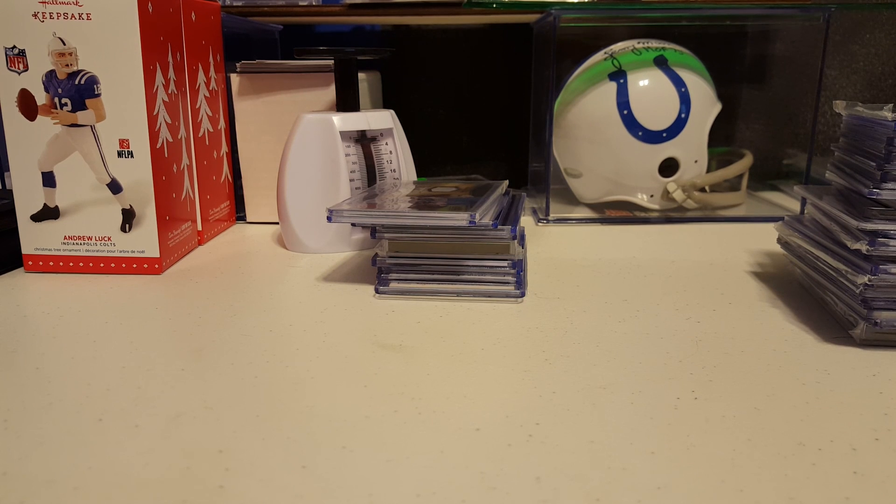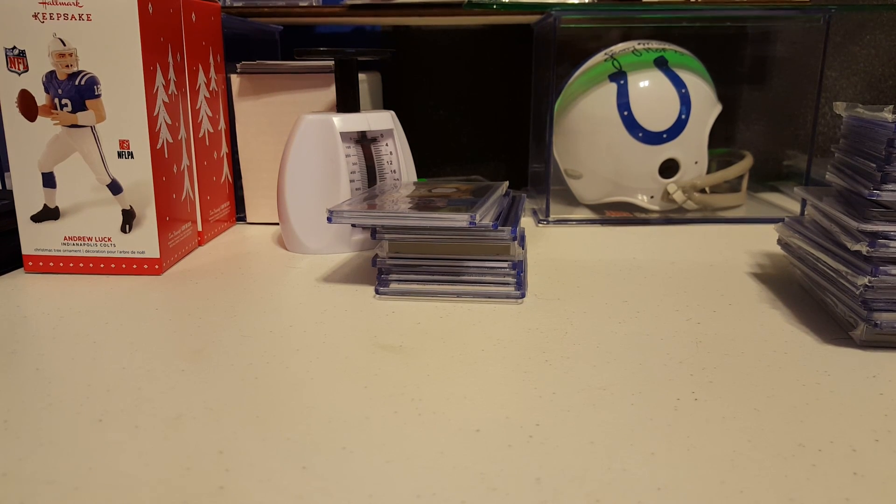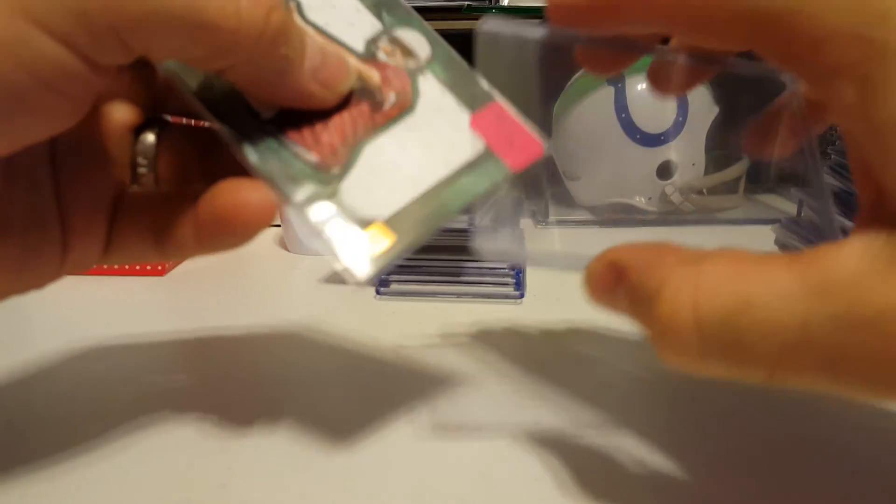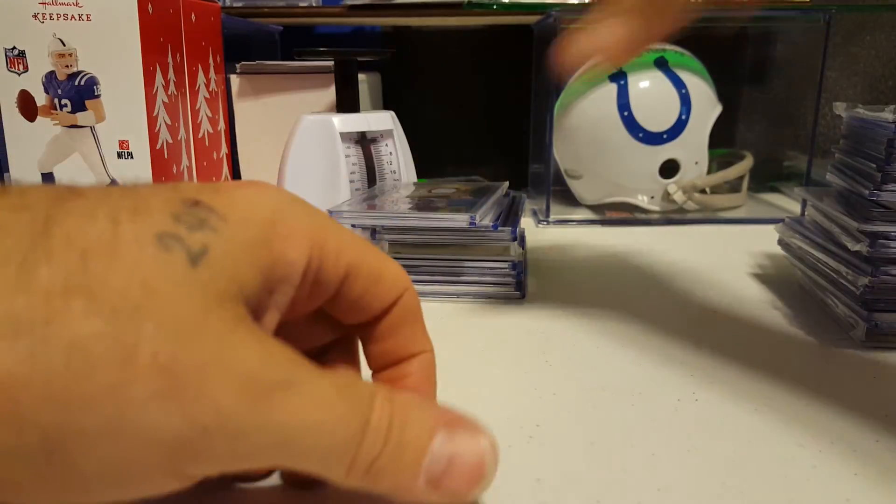Just give me one second guys — 61 of 75. I noticed that Logan Thomas did not have a sticker on it. When they're low numbered like that, I like to put a sticker on it because that gets people's attention a little bit more to know that it's numbered less than 100.